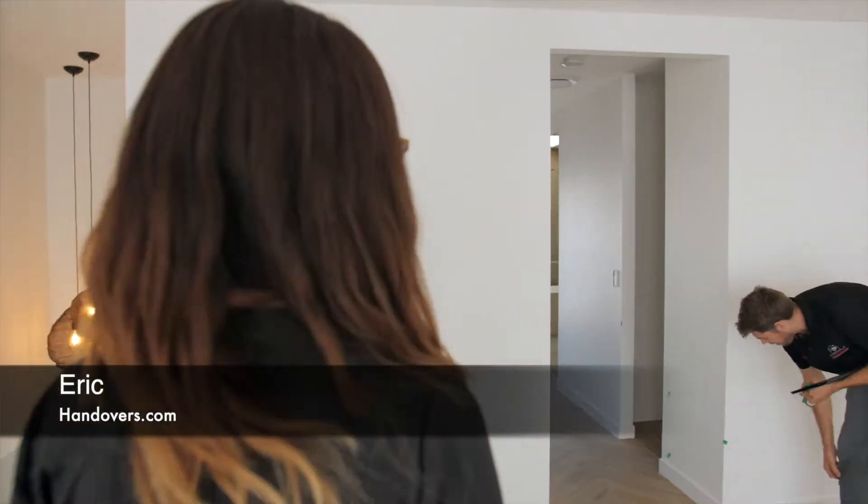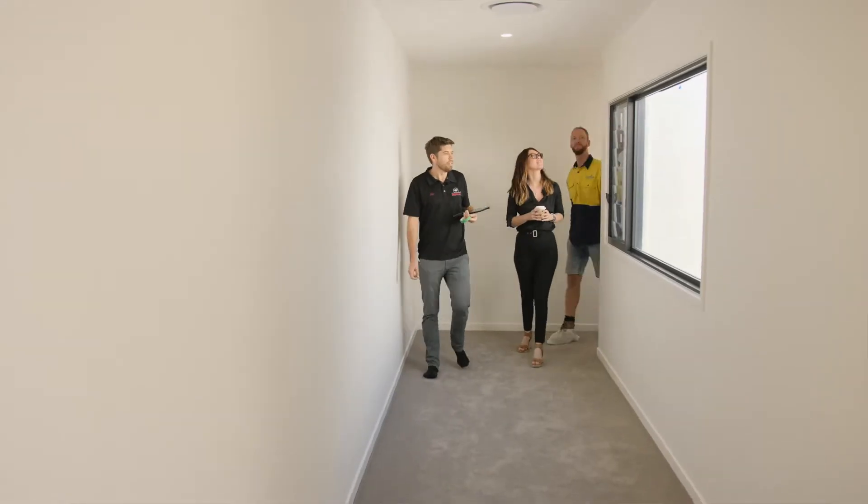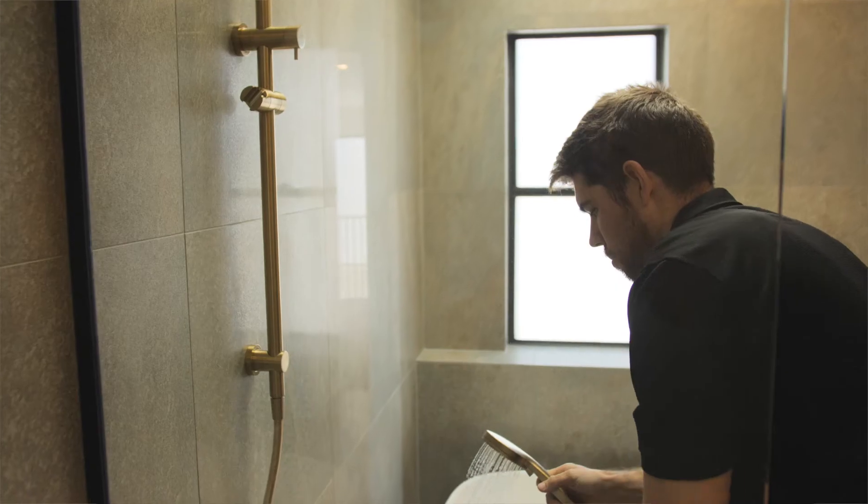Kendra, this is Eric from Handovers.com. Hi Eric, nice to meet you. Eric is an independent inspector who works for Handovers.com. Their standards are based on the QBCC standards and tolerances. He's the one that creates the list that we have the 10 days to action.